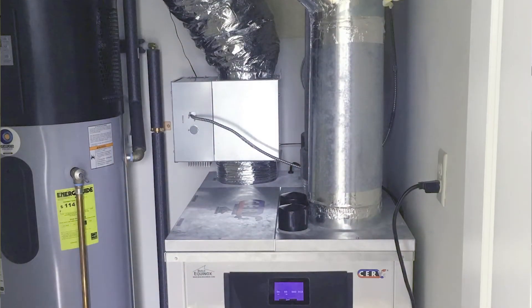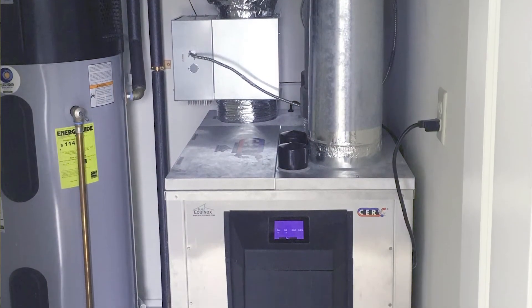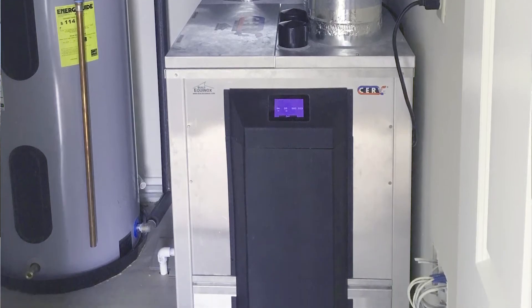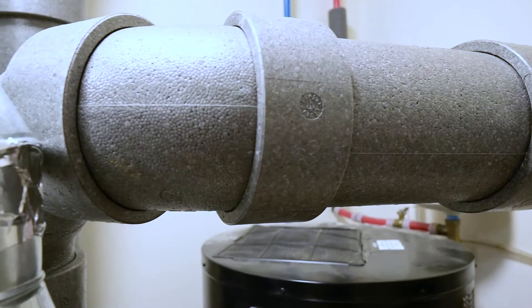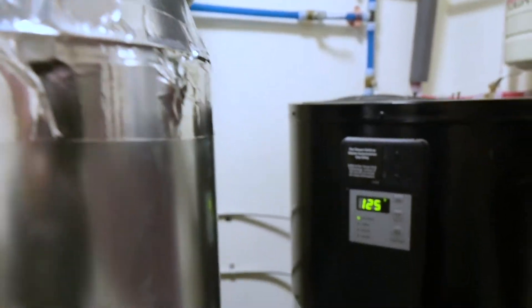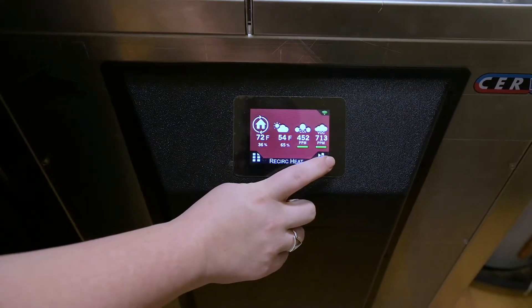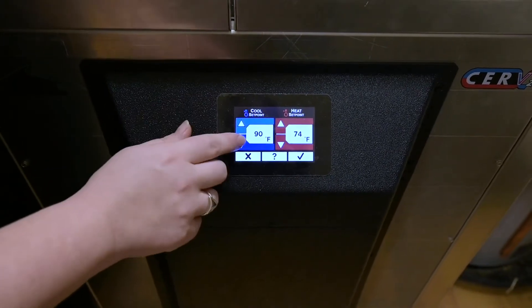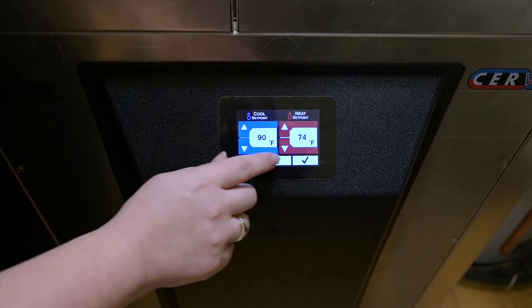Our CERV, a conditioning energy recovery ventilator, provides heating and cooling, superior air quality, and dehumidifies the air. You can adjust heating and cooling set points to your comfort temperature, and in the spring and fall, the CERV can be your primary heating and cooling source.